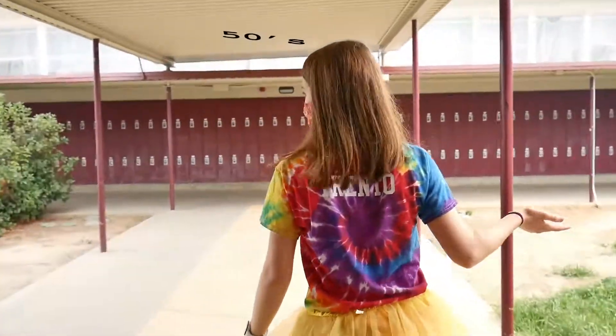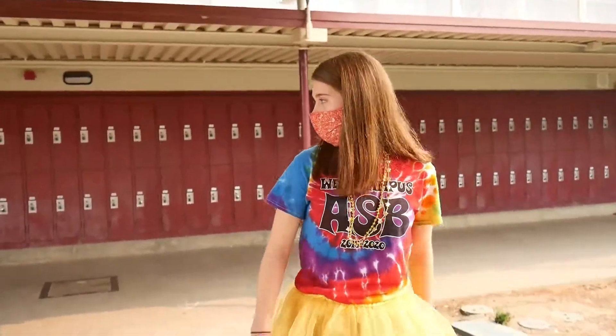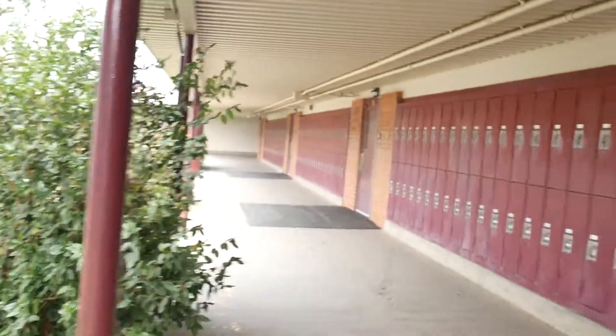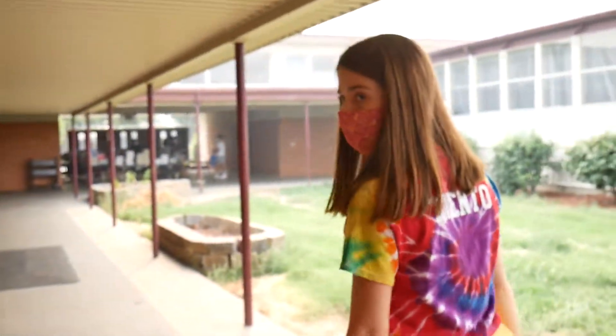Here is the 50s hallway. This is where most of the upperclassmen have their lockers. And then there's also some classrooms down here, like every other hallway — lockers, lockers, classrooms. There's the computer room, so if you need to print anything, that's where you would go.